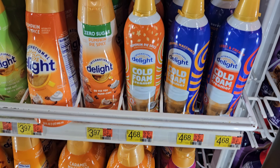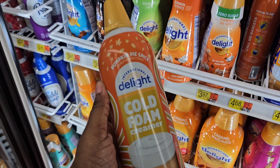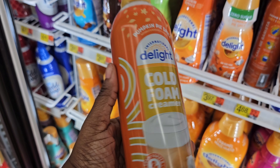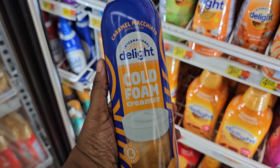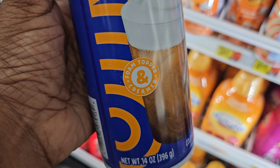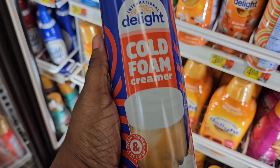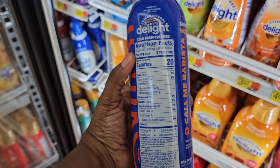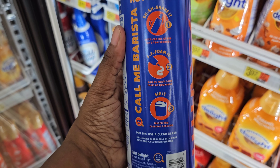For some cold foam to go on top of your coffee, y'all, they have this by Delight and it's $4.68. They have the pumpkin spice creamer cold foam right here — 20 calories. They also have the caramel macchiato right here if you want that one, and they also have the sweet and creamy one too. All of them are 20 calories. It shows you how to do it right here: shake it, foam it, sip it!